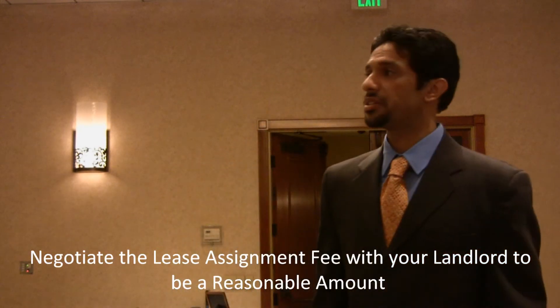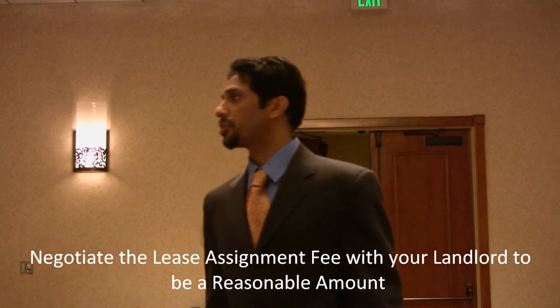One important thing to consider about the lease assignment clause is whether there's a fee attached. A lot of times landlords will put in fees of $500 to $2,000 to cover their costs and the application — those are somewhat reasonable. What you want to watch out for is when that cost comes to $10,000, $20,000, $30,000, $40,000, or $50,000. That's the landlord trying to gouge you.